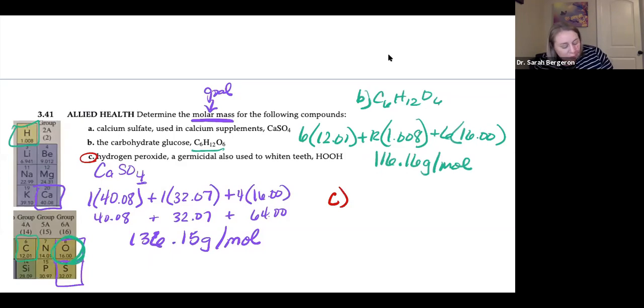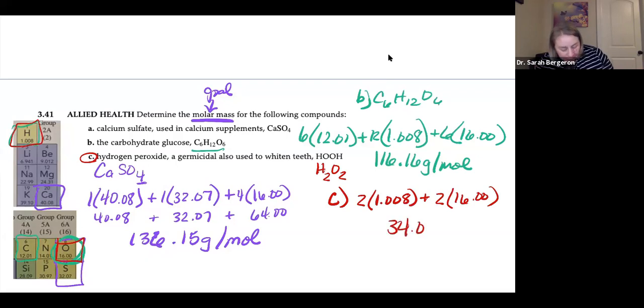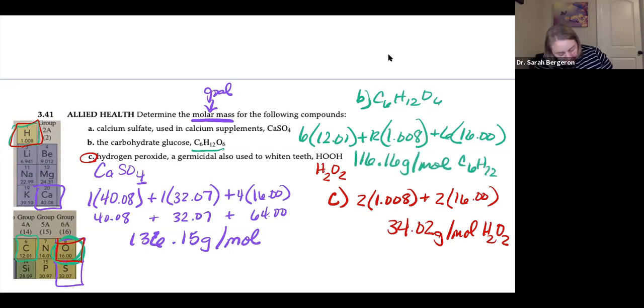Part C: hydrogen peroxide, which can be written as HOOH or H₂O₂ — either way it's the same thing. We have two hydrogens at 1.008 each, plus two oxygens at 16.00 each. Adding those up gives 34.02 grams per mole of hydrogen peroxide. It's a good idea to write the formula next to the answer — 34.02 grams per mole of H₂O₂ — so you know which compound you were working with.